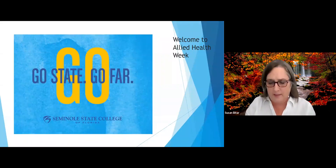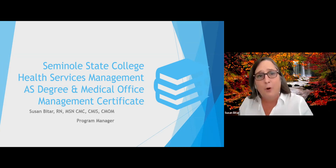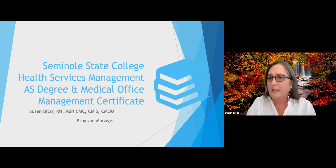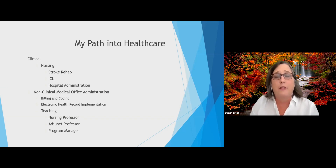Welcome to the health services management portion of this discussion. I am Susan Bittar and I'm the program manager for health services management. We have an associate of science degree and a medical office management certificate. The medical office management certificate is a part of the associate degree, so if you sign up to be part of the medical office management pathway, you can continue on to obtain your associate degree.